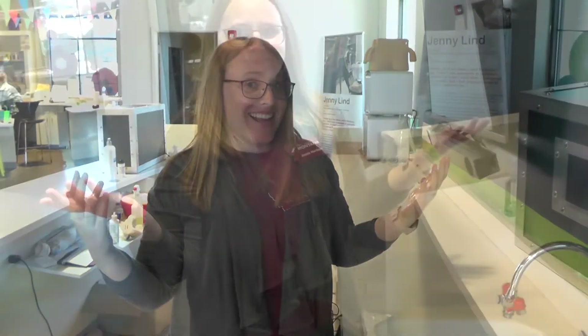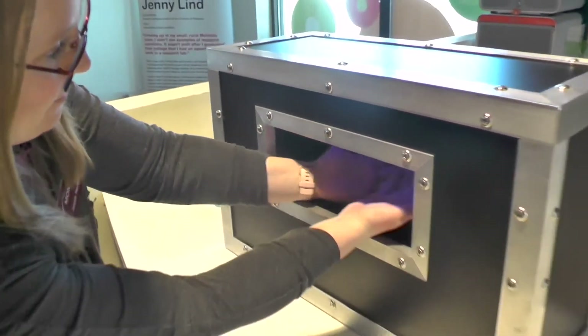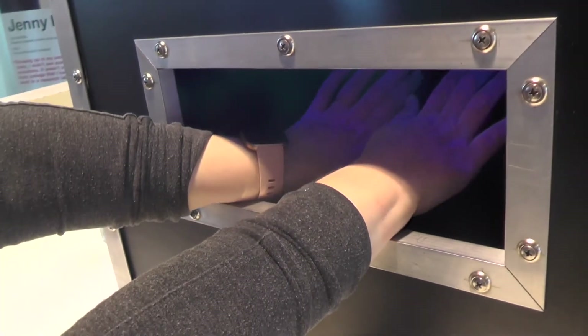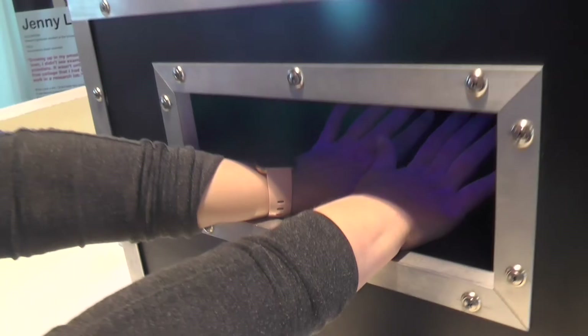Alright, we've washed our hands for 20 seconds. Let's see if we got most of this glow germ off. Oh, interesting — it looks a lot better. Can you still kind of see the glow? It hasn't all disappeared, but it looks a lot better than the last time, didn't it?